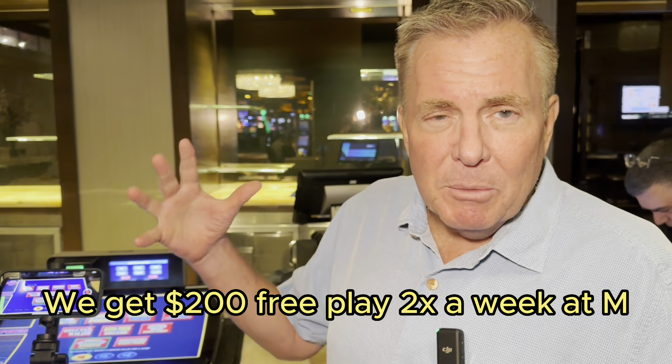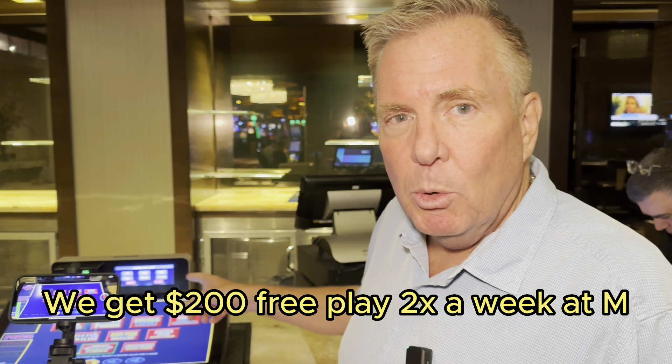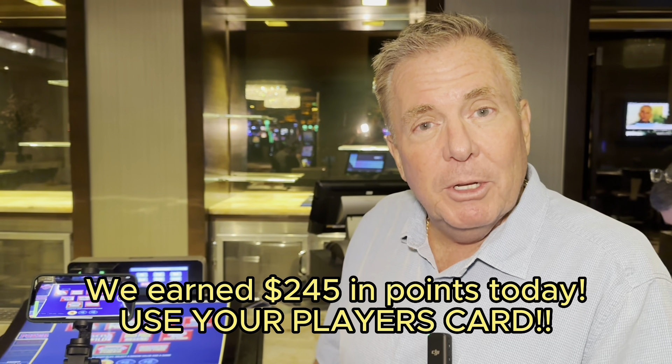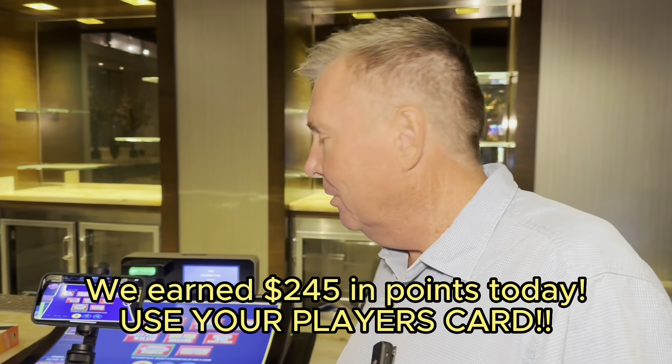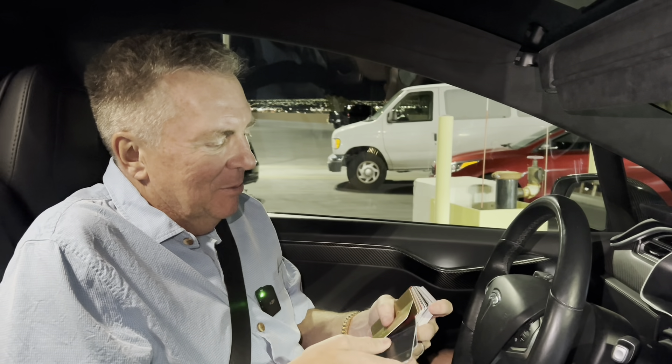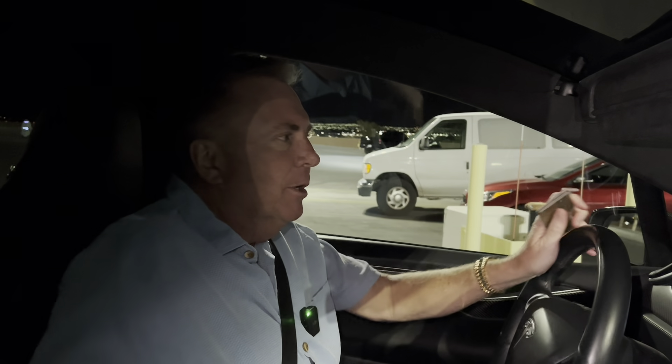We had an incredible up and down on the Buffalo. Then we played a Buffalo Ascension — right now what are we up, about $600, $700 bucks? We've played a lot of points, earned some free play. I'm going to put the $200 of free play and the points in and we're going to play some video poker and see if we can hit a Royal for $20,000. Got my stack of players cards. We just left the M, so now we're heading down to the Cosmo.